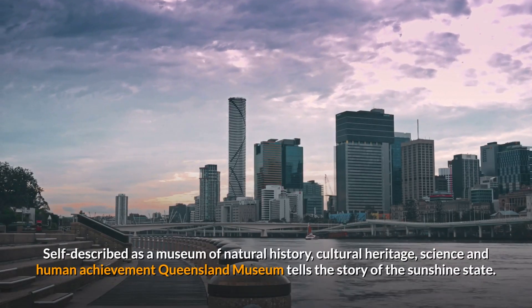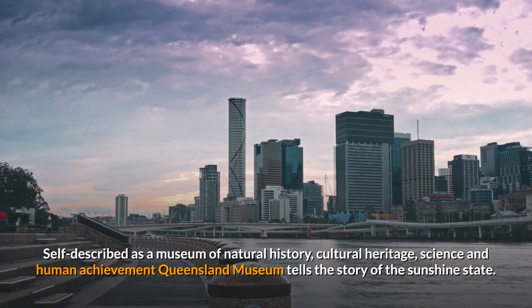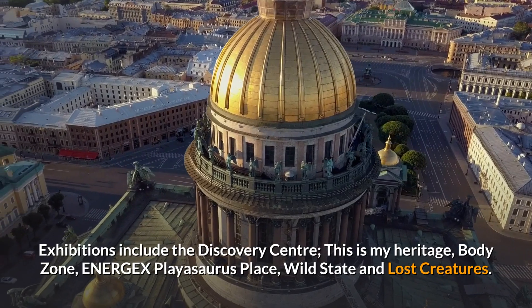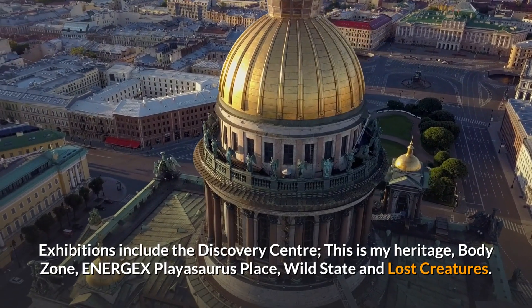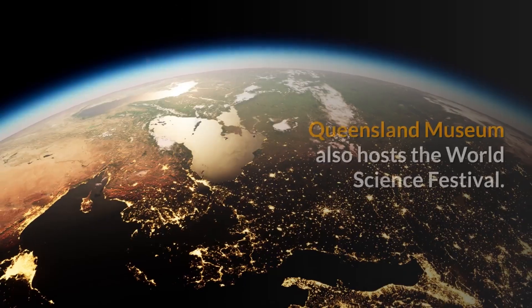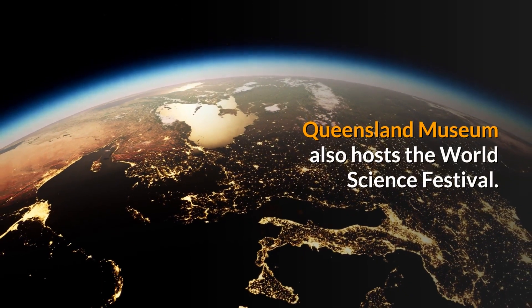Self-described as a museum of natural history, cultural heritage, science and human achievement, Queensland Museum tells the story of the Sunshine State. Exhibitions include the Discovery Center, This is My Heritage, Body Zone, Energex Pliosaurus Place, Wild State and Lost Creatures. Queensland Museum also hosts the World Science Festival.